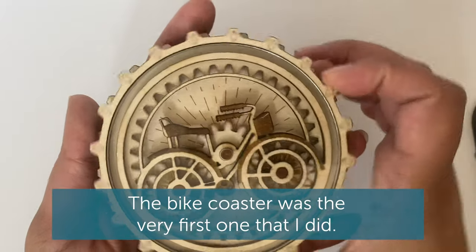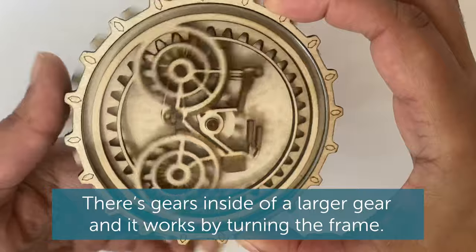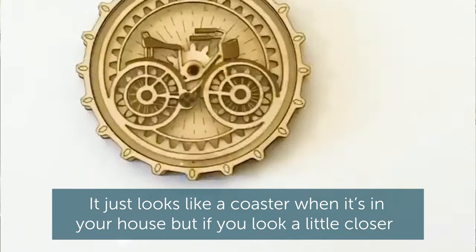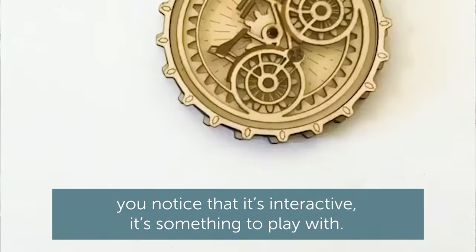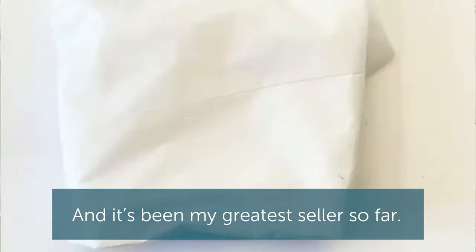The bike coaster was the very first one that I did. There's gears inside of a larger gear and it works by turning the frame. It just looks like a coaster when it's in your house, but if you look a little closer, you notice that it's interactive. It's something to play with and it's been my greatest seller so far.